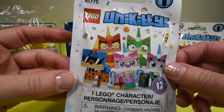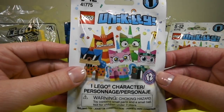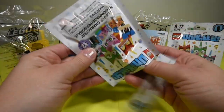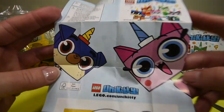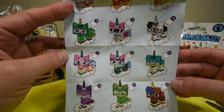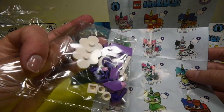So this is a Unikitty surprise blind bag. I'm assuming that you can get 1, 2, 3, 4, 5 — there could be more. Let's see. And it looks like you could get 12 — 12 different ones. Let's see what one we got. I think we got the purple one.